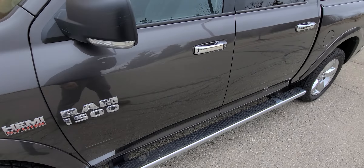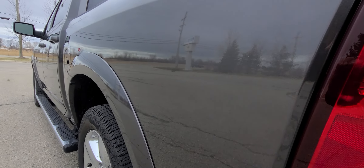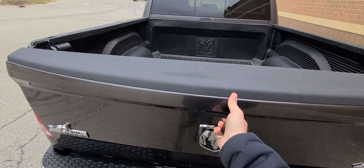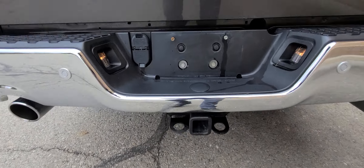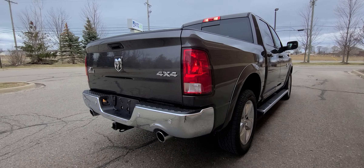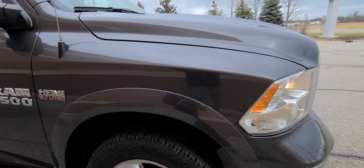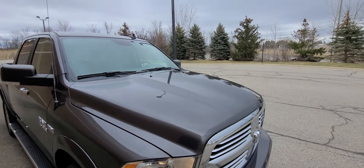We'll start with the left side of the body, which is absolutely spotless. As you can see, it has a mirror-like finish without any paint blemishes whatsoever. Again, mirror-like finish — not one dent or scratch on the right side of the body either.